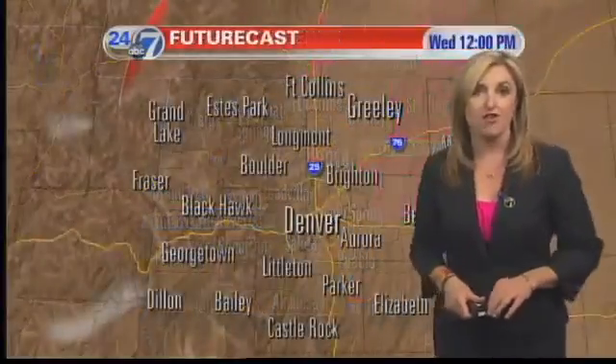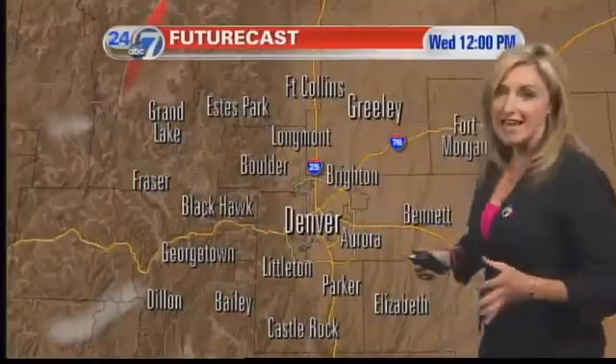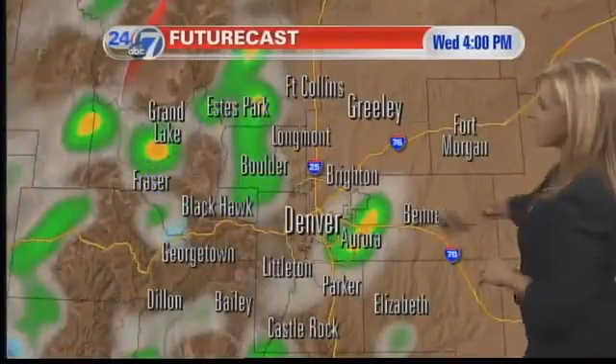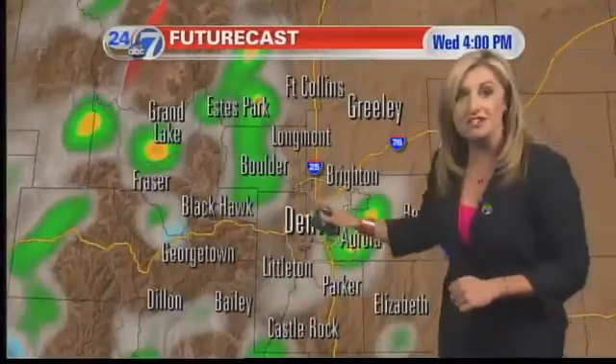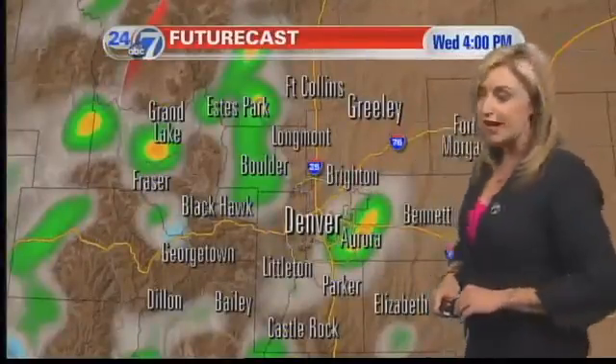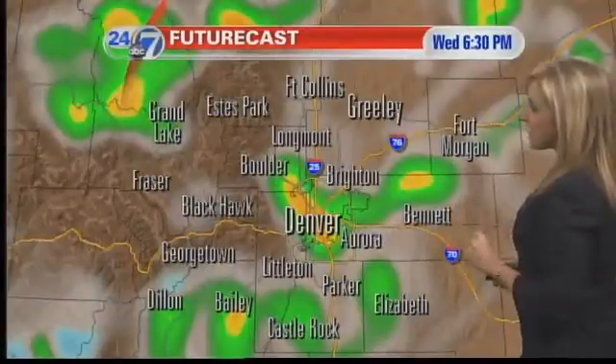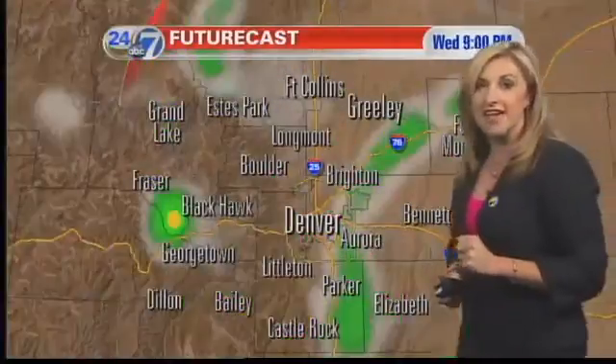That fire weather watch is posted for Friday. Let's focus on today and see those rain chances and storm chances coming in. After about 2 p.m., we might find some of those close to us here in the metro area, also up in Larimer County. Not everyone will see these, but the ones that do form may contain some brief gusty winds and lightning.